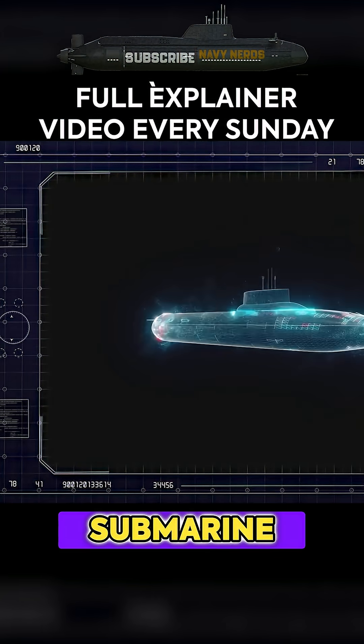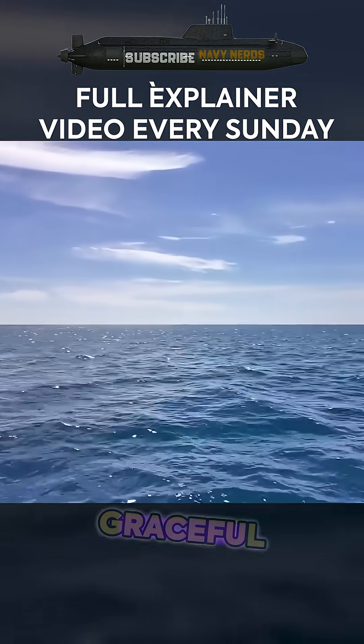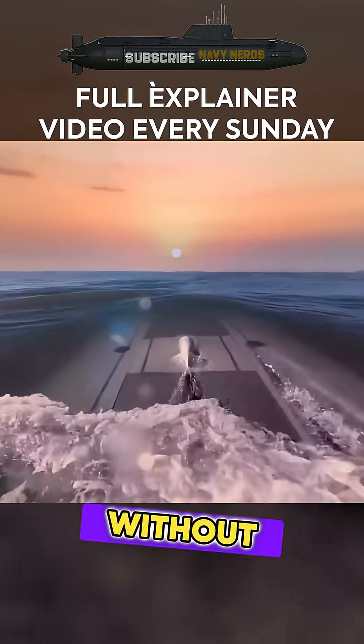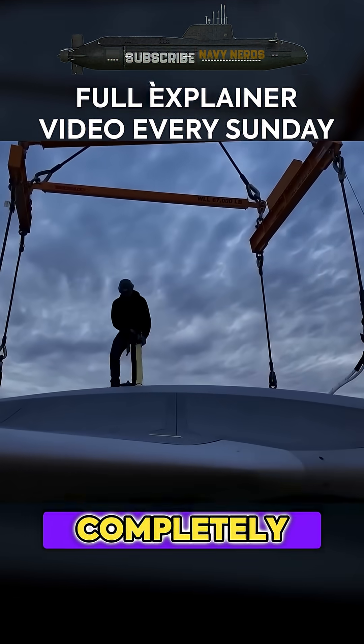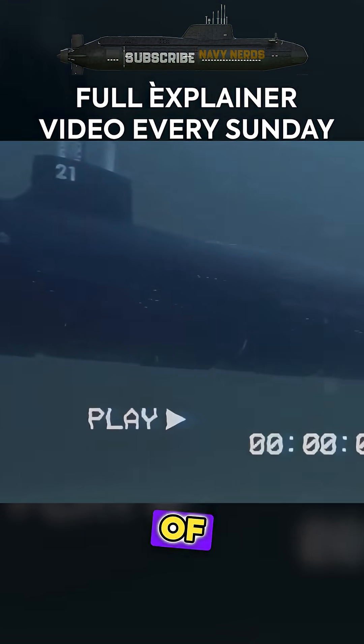This isn't your typical submarine. We're talking about a biomimetic underwater drone that moves like a graceful manta ray, capable of operating independently for months without human intervention. The project, known simply as Manta Ray, could completely transform how naval warfare is conducted beneath the surface of our oceans.